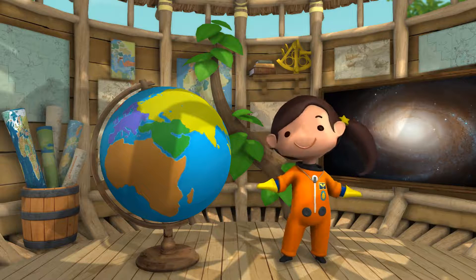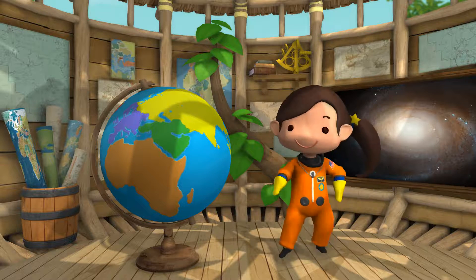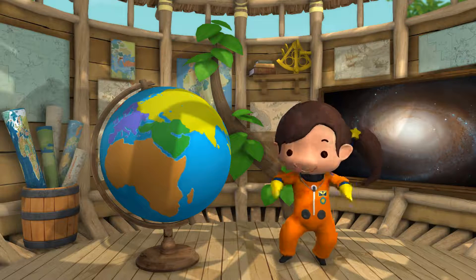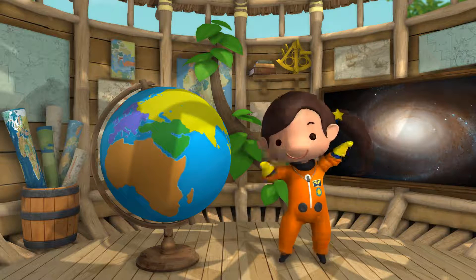So there you have it — my treehouse in a nutshell. I sure hope you like the tour. I can't wait to see what exciting adventures you create for me here. See you soon!